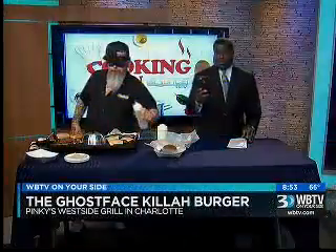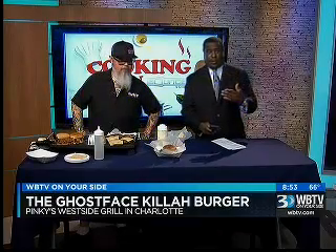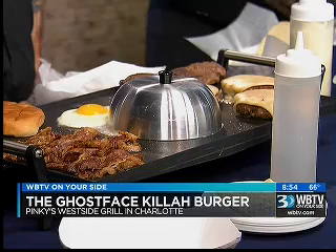All right, thanks a lot, Lindsey. I'm just posting on Facebook here — we got something going on pretty good over here. We're getting ready to make a burger like no other. It's called the Ghost Face Killer Burger.